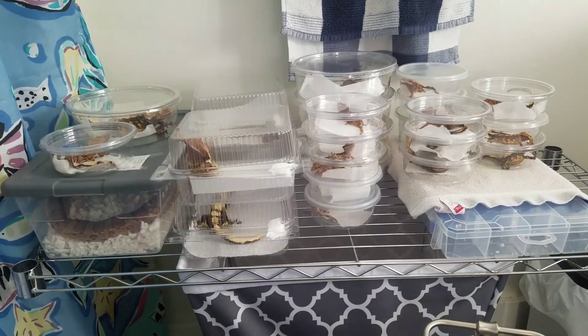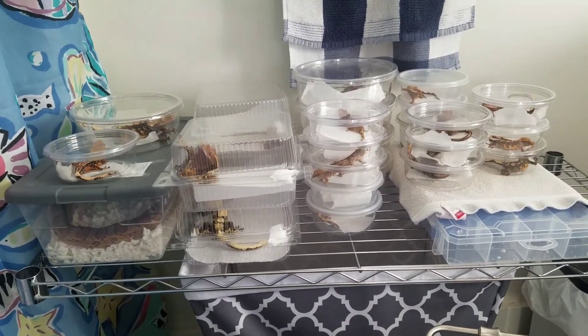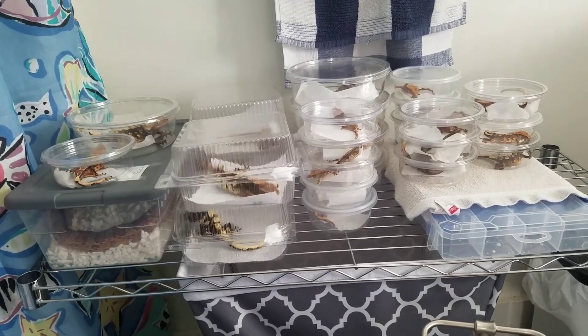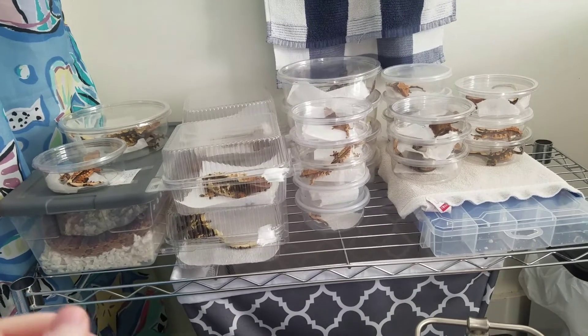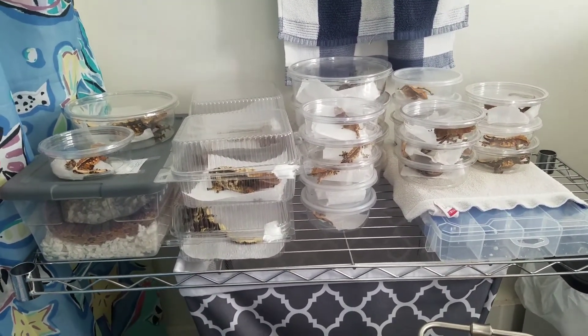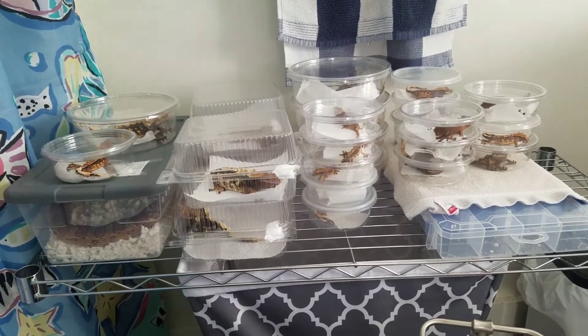One other thing that Leopard Gecko Talk said she would suggest would work was warming water and putting it in water bottles and having water bottles in each tank so that the reptile could be up against that water bottle to get warmth from it if they felt they needed to get some warmth.